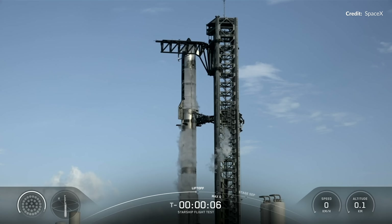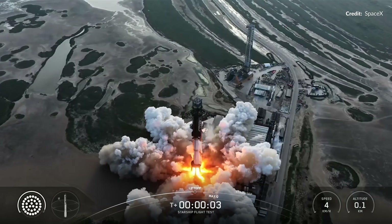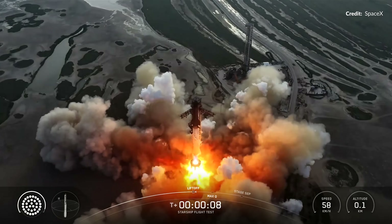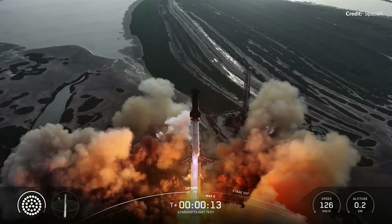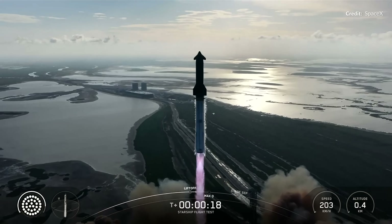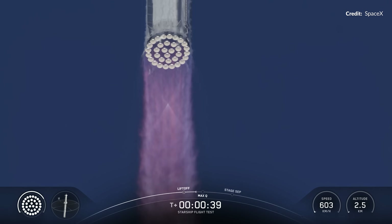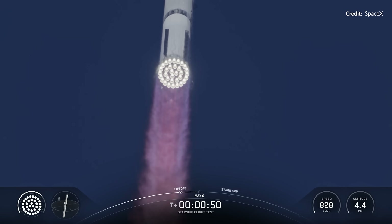Before long of course we were watching that final countdown. The propellant loading was fine today. We have liftoff! Vehicle catching downrange. Take a look at that — all 33 Raptor engines on Super Heavy lit up flawlessly.